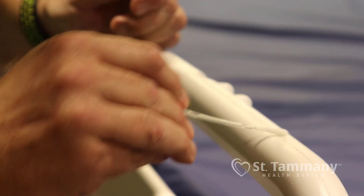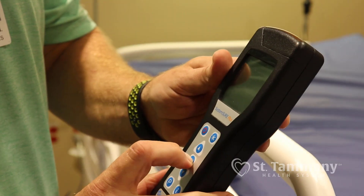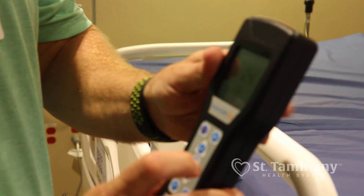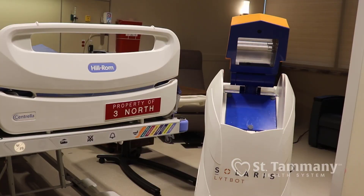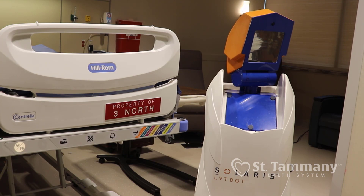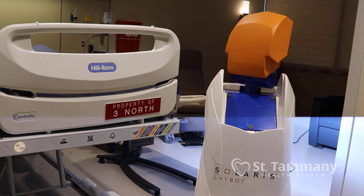They kill up to 99% of harmful bacteria without chemicals or mercury. It's a great addition to our process of cleaning. Our steps for this process: we swab our room prior to cleaning it, we get our reading from that, then we clean the room and take another reading to see how our chemicals did. Once that's done, we put the robot in and then take another reading.